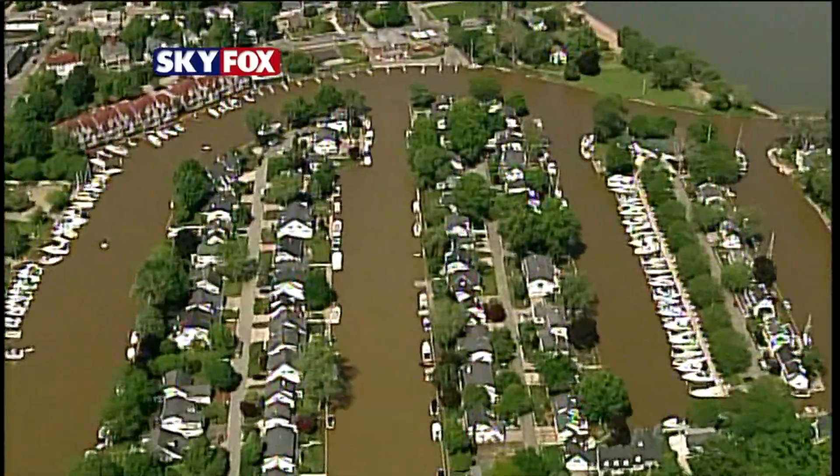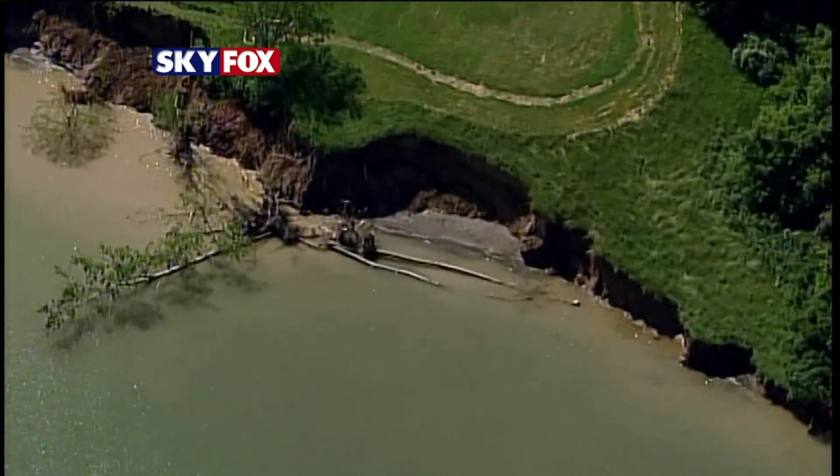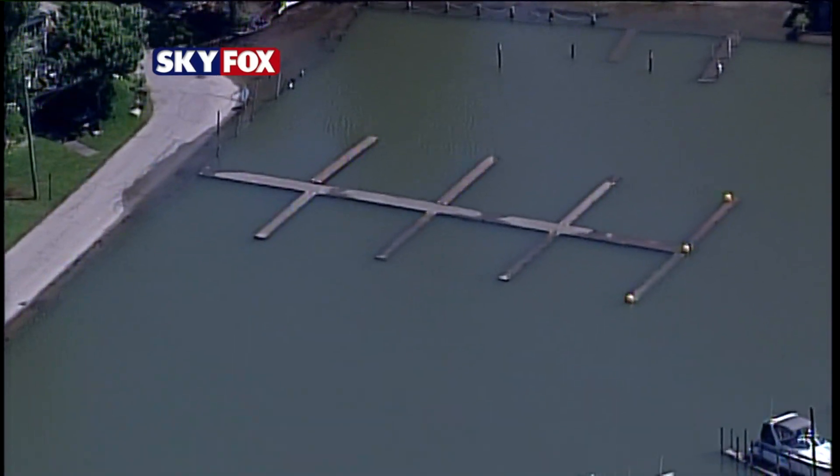The impact is being felt across the coast. Sky Fox showing erosion toppling trees at Sherrod Park in Vermillion, water encroaching on the Jet Express launch in Sandusky, and marina docks underwater in Catawba.